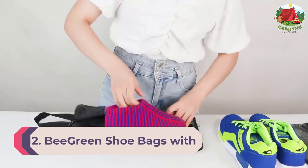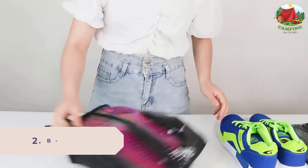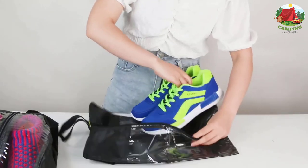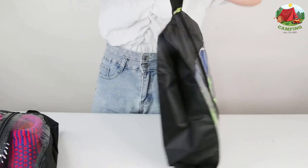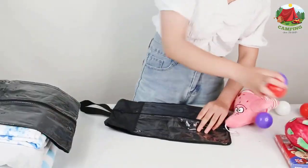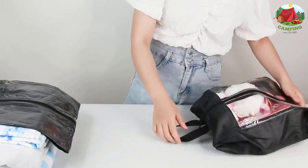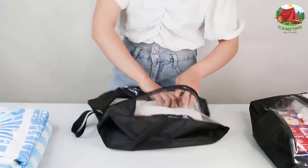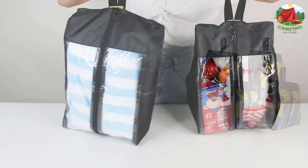Number 2: B Green shoe bags with double zippers. Transparent bags mean no more opening every packing cube in your suitcase trying to track down a misplaced item. This set of four is a huge packing hack, making it easy to spot your shoes at a glance. While plastic bags do the same thing in theory, they tear easily and are only good for a handful of uses. B Green's bags come with their own carrying loop and are far sturdier, though if durability is your primary concern, you're best off without any plastic paneling.